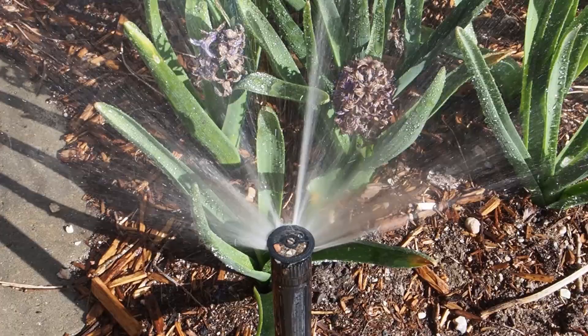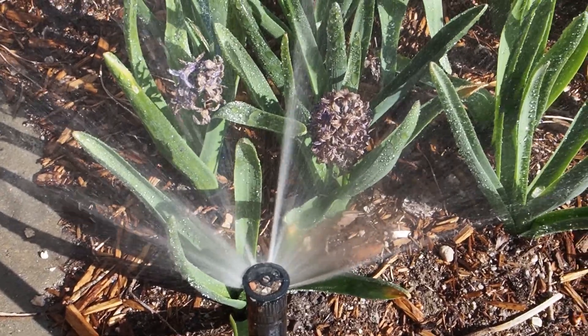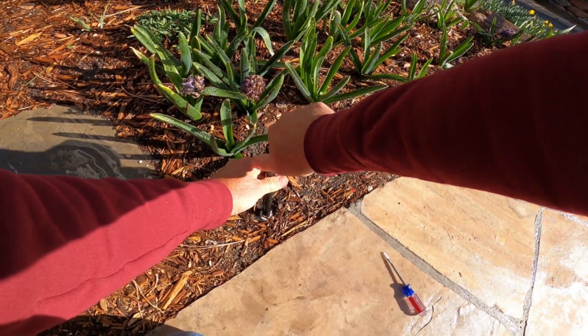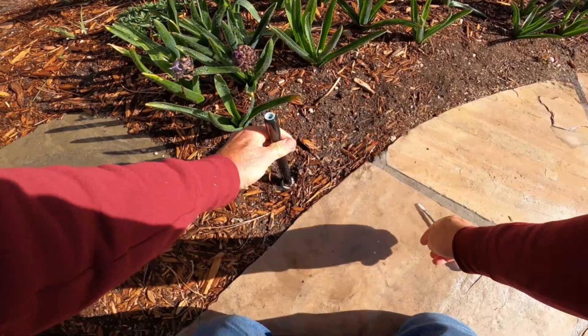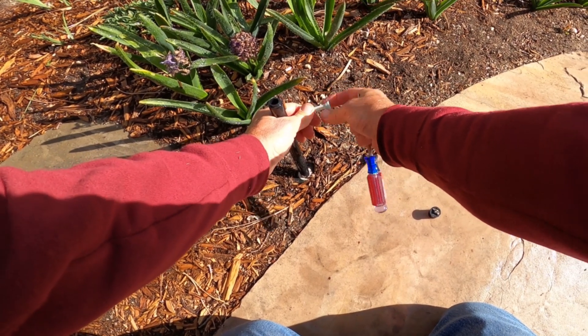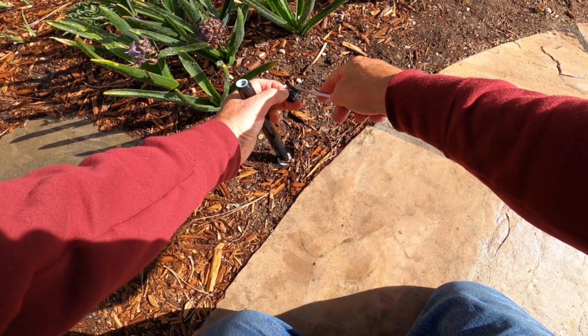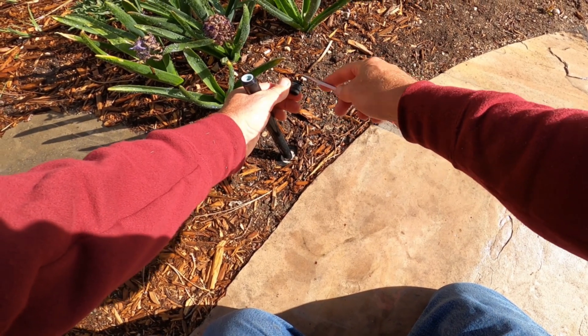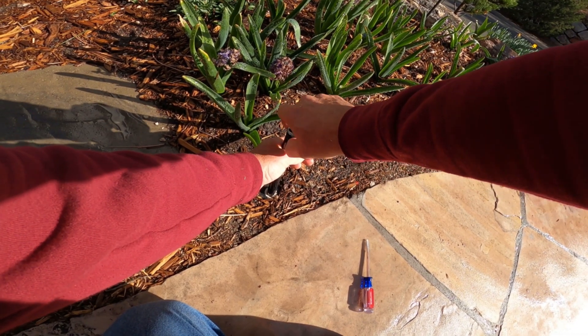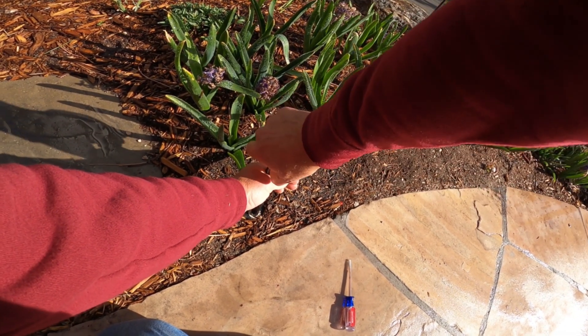Run each zone and inspect the sprinkler heads. A sprinkler head with a weak or partial spray needs to be unclogged. Unscrew the sprinkler nozzle, clean out the filter, clean any debris from the nozzle, and screw the head back on. Once you have inspected all of your zones, your sprinklers are ready for the season.